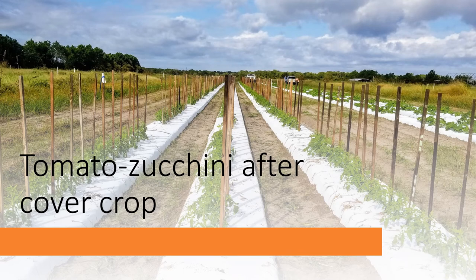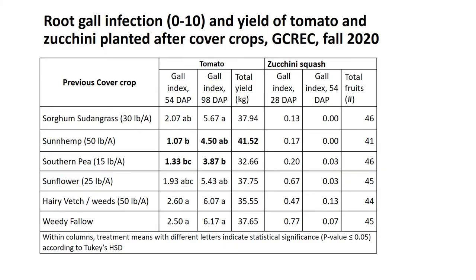After the cover crops, we planted a tomato crop as well as a zucchini. We made those rows across the cover crop strips — the cover crop strips went north to south while the vegetable beds went east to west, so each row covered each cover crop twice, giving us six replicates. The crops did really well. We didn't fumigate anything, and we had a really good stand and good yields.